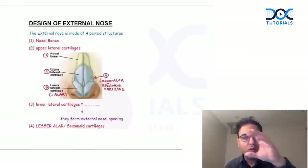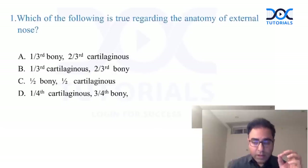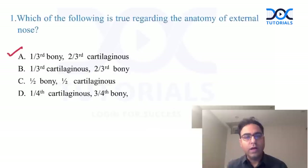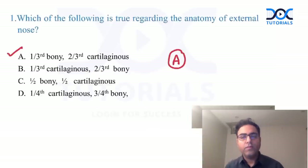The answer to this question is A — the nasal design externally is one-third bone and two-thirds cartilage. Very simple question, very scoreable question.